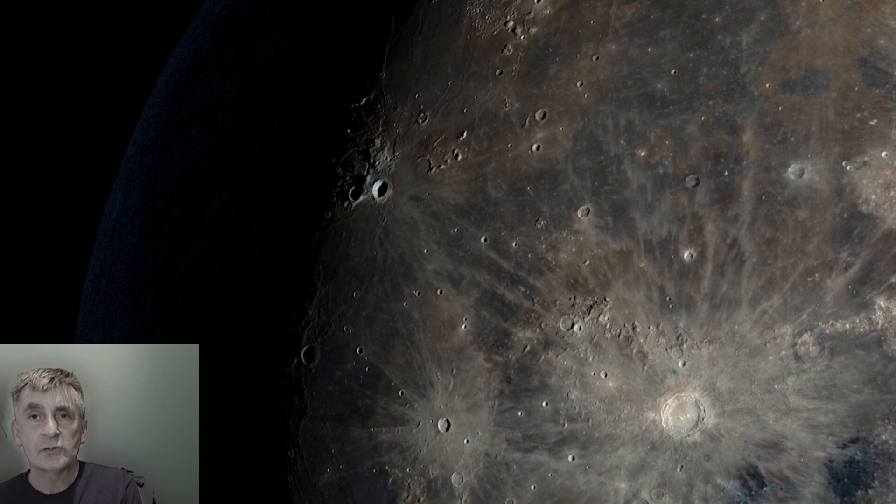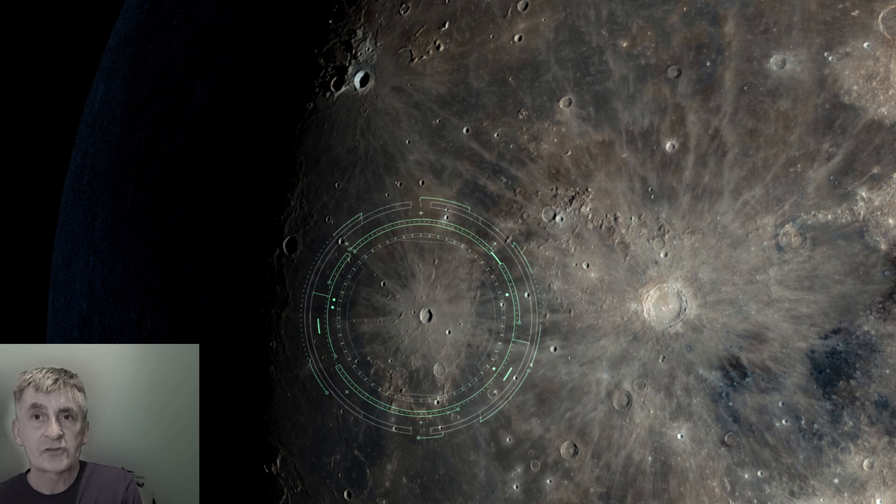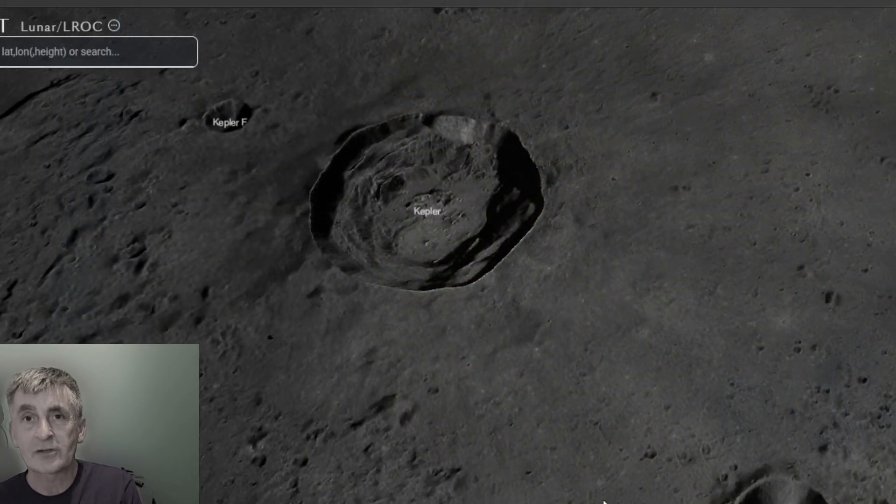Nearby, keep an eye out for Kepler's crater — smaller but equally striking, just to the southeast of Aristarchus. It measures 31 kilometers in diameter and is 2.6 kilometers deep.